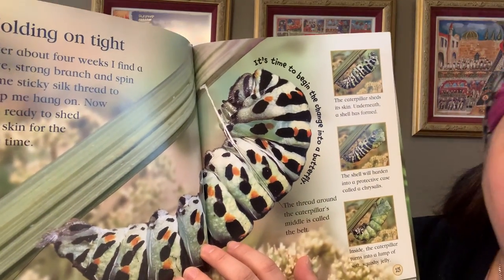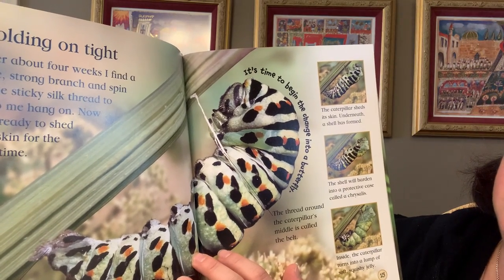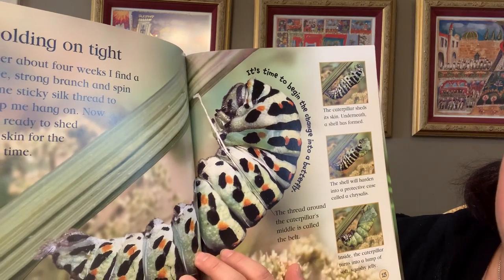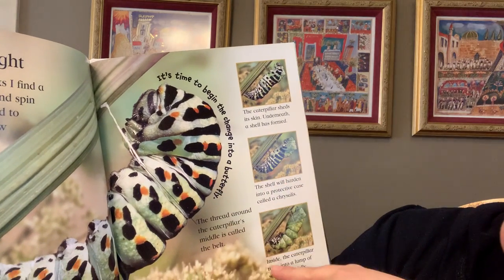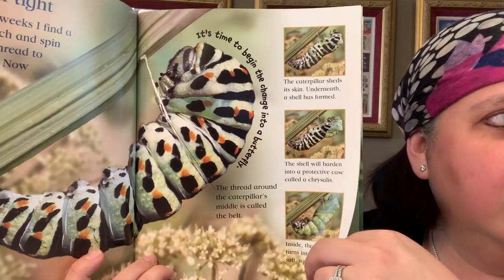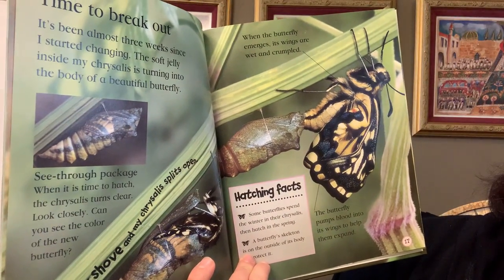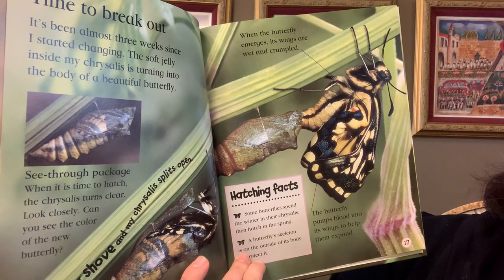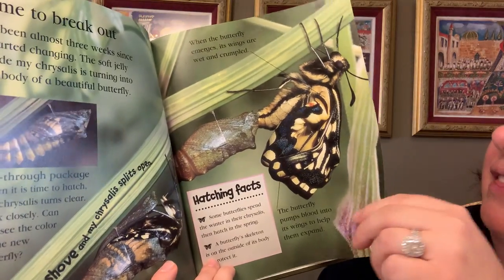After about four weeks, the caterpillar finds a nice strong branch and spins some sticky silk thread to help hang on — now it's ready to shed its skin for the last time. It starts to spin its cocoon, and its protective case is called a chrysalis. This is the stage that our caterpillars are in right now. They will start hanging slowly, and there are lots of changes happening. We'll wait to read the rest of our book until we see that our caterpillars have changed.